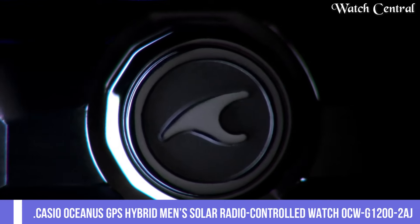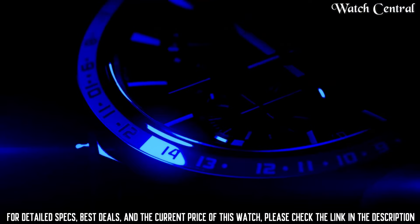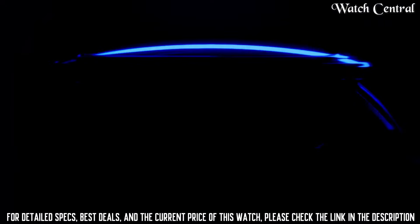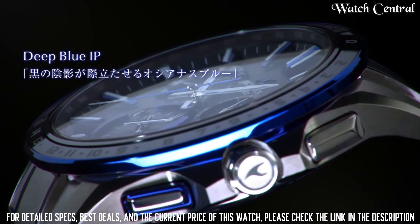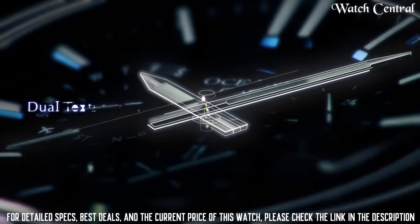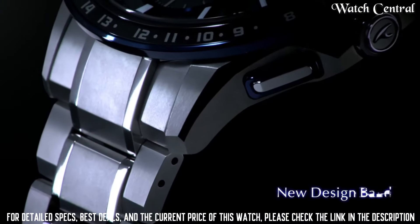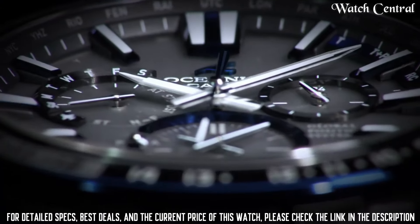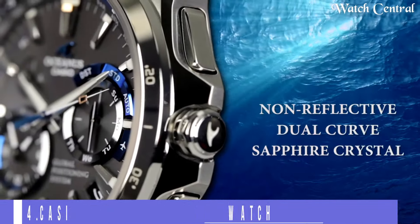Number 5: Casio Oceanus GPS Hybrid Man Solar Radio Control Watch OCW-G1220-2A. Case thickness 14.8 millimeters, band color blue, dial color black, item weight 3.74 ounces. Features a solar powered quartz movement, GPS hybrid radio control timekeeping system, and world time. It also has a multi-band atomic timekeeping system which ensures the watch is always accurate. Water resistant up to 100 meters with a durable stainless steel case and bracelet.